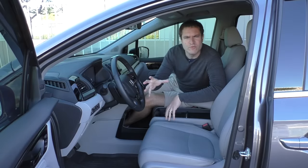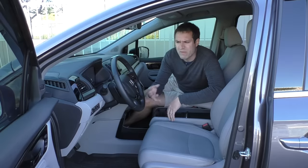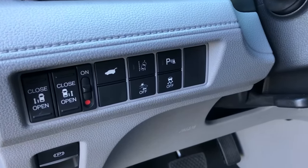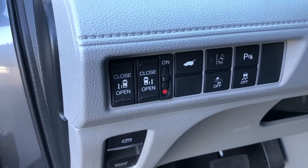When you climb inside the Odyssey, you'll find a few buttons to the left of the steering wheel. The Odyssey has most of the modern safety tech you'd expect: lane keep assist, lane departure warning, parking sensors, forward collision warning, traction control, and the power tailgate button as well.